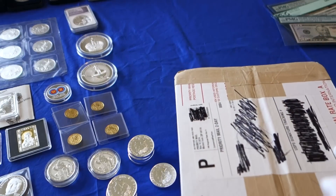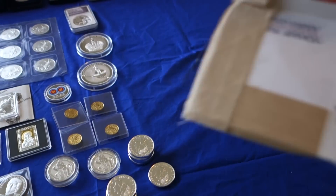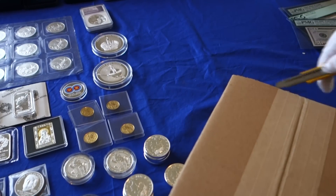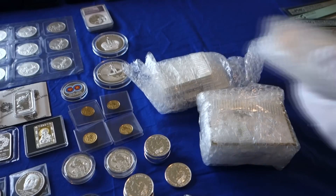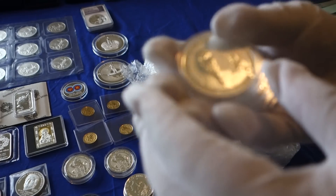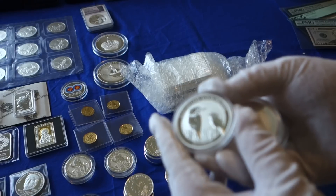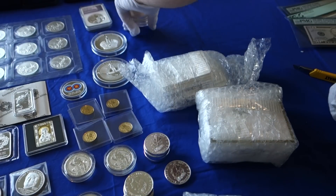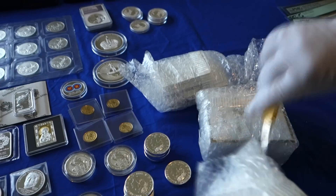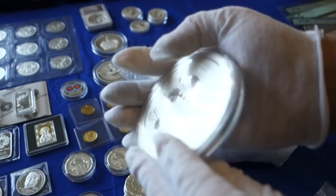And here is the next unboxing. We've got five 2017 Kookaburras and a ten-ounce Year of the Rooster.